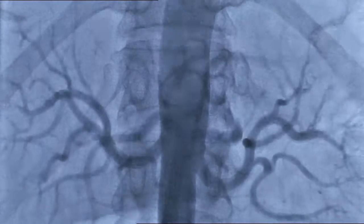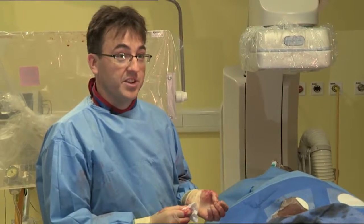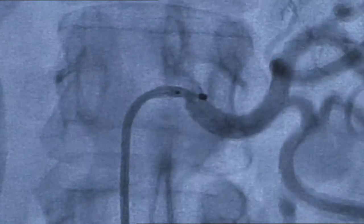All that we're left with in terms of the visible evidence of the procedure is a tiny 3-4mm cut, which is just where we've made the initial puncture in her leg.